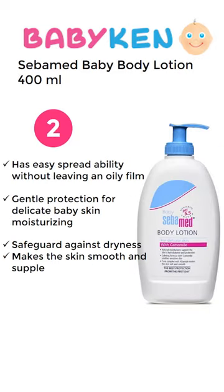Number 2 is Sabamed Baby Body Lotion. It gives very gentle protection to the baby's skin. For a 400ml product you have to pay approximately 970 Rupees.